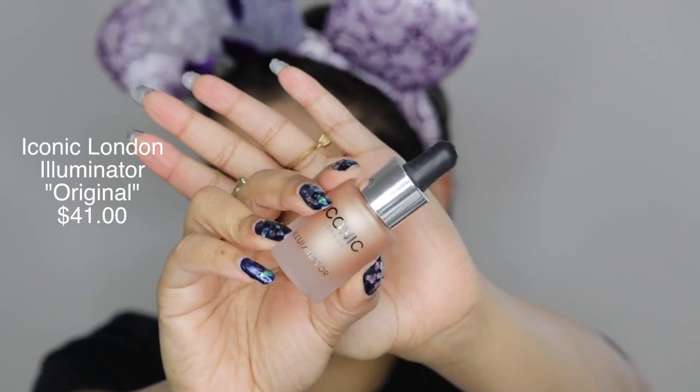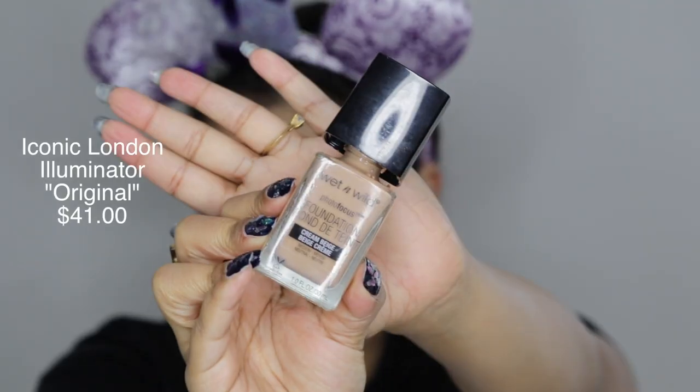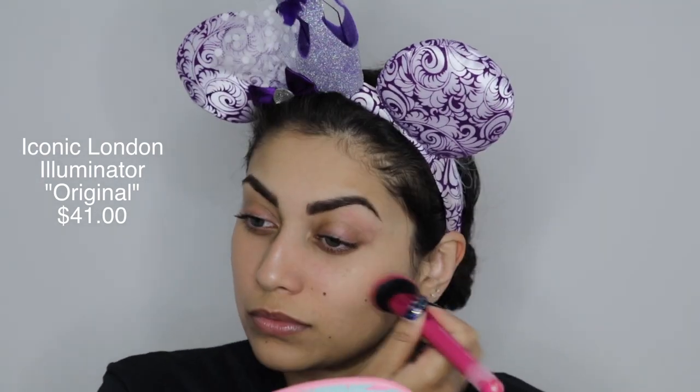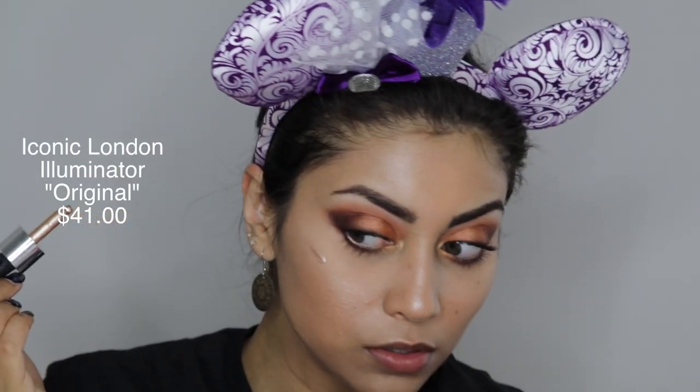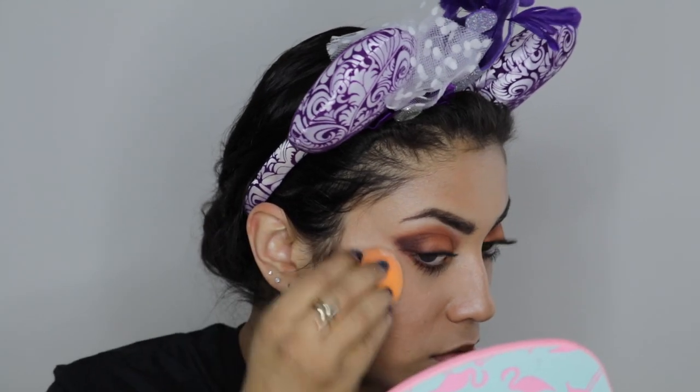The dense brush did help and it did blur out my pores, but if I were to choose between the original and this one, it would definitely be the original. The next item I tried was by Iconic London — their Illuminator in the shade Original. This one was very intense; I guess I added a little too much into my foundation, but it did give a nice glow. As you can see, I added it into my foundation and then later applied it on the high points of my face. With all highlighters, I would be careful of using too much, especially if you have textured skin like me — it will show all the texture on your face.